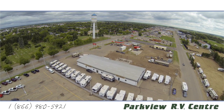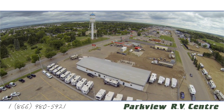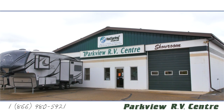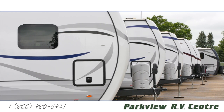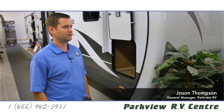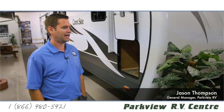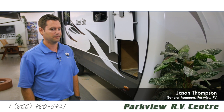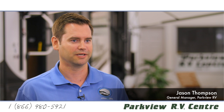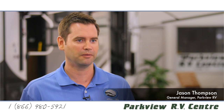Parkview RV Centre is located on the famous auto mile in Wetasquin. We've got a huge indoor showroom with a nice paved lot, a very large separate parts and accessories department along with a full service centre. It's kind of refreshing from the hustle and bustle of a big city type dealership.